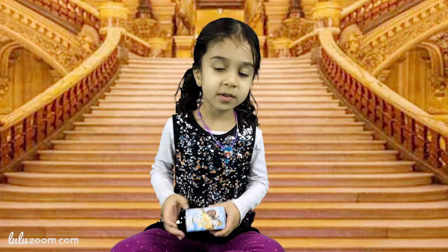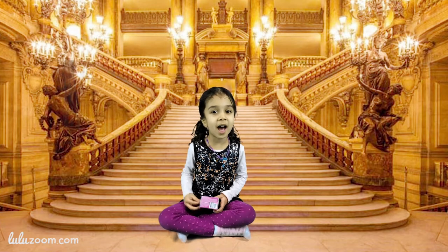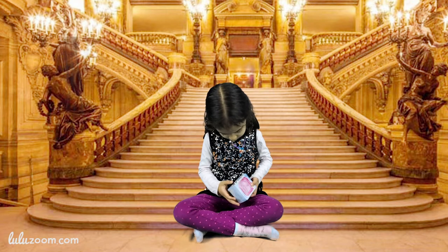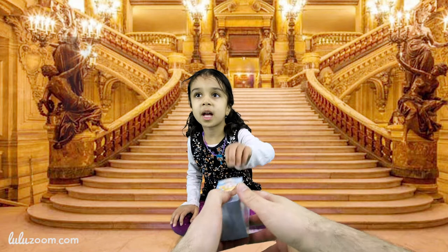Thank you Hasbro for sending us this toy. Let's open it and see which princess we got. There's plastic. How do you open it? You need my help? Yeah — get the plastic off? Just take the plastic off.